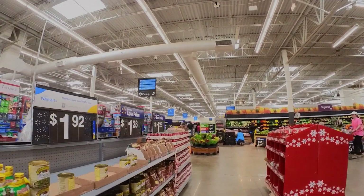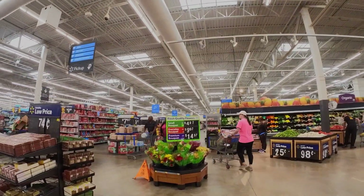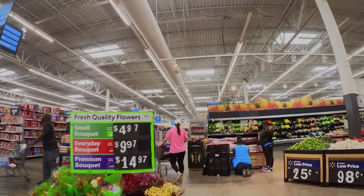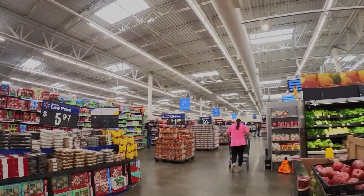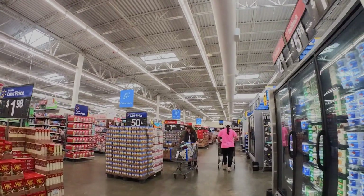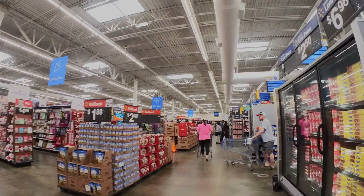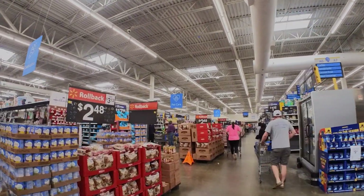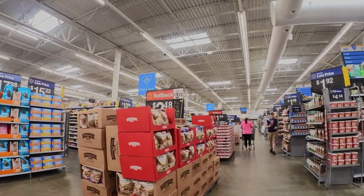All right, back here at Walmart, scene of the crime. Let's go see if that shelf is still... it's still about to fall over. Let me show you guys a little close-up look at it. That's a crazy looking display.